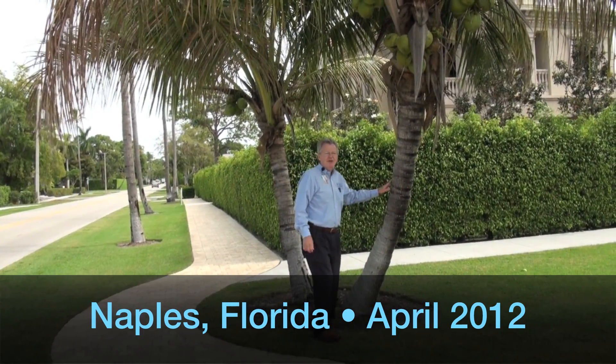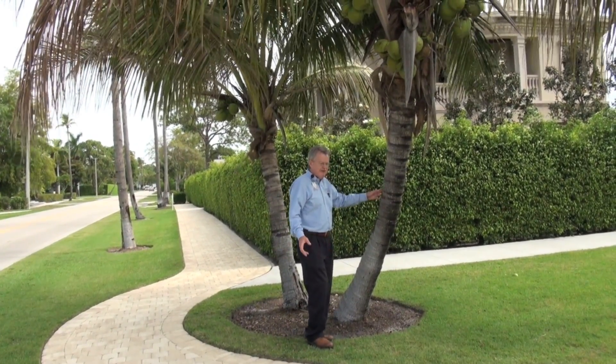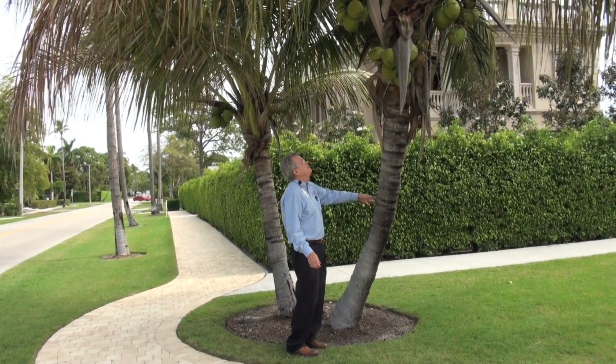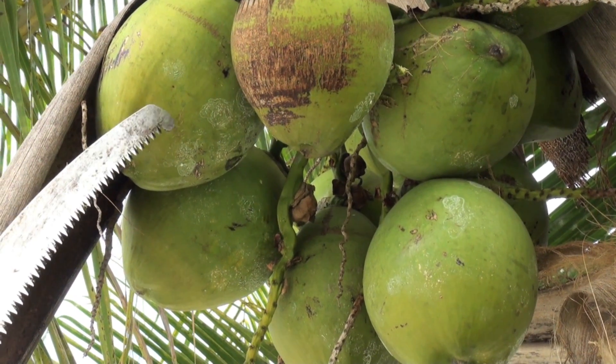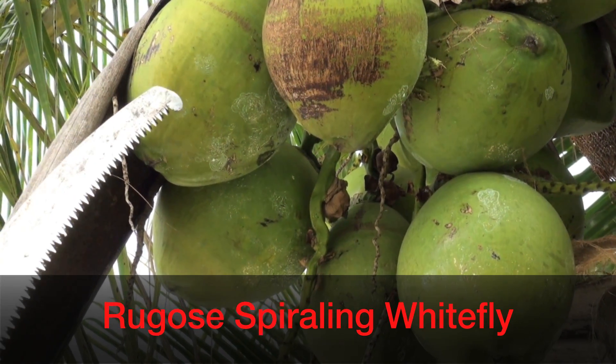Lately, I've been getting a lot of calls at the office about sooty mold on coconut palms. Usually we get calls about sooty mold on shrubs. Upon closer inspection, we see the white waxy circular trails of a new pest in town. This is called the rugose spiraling whitefly.